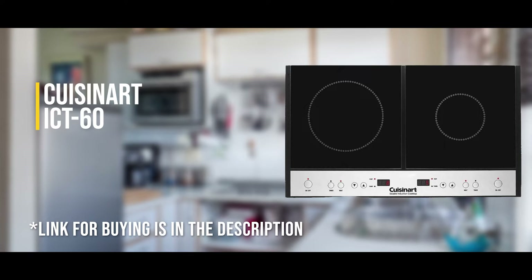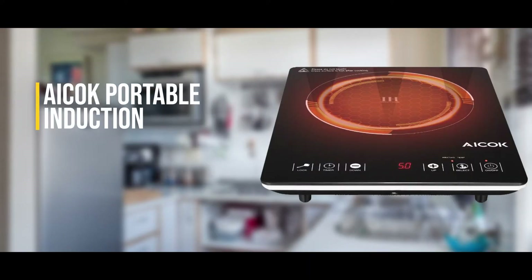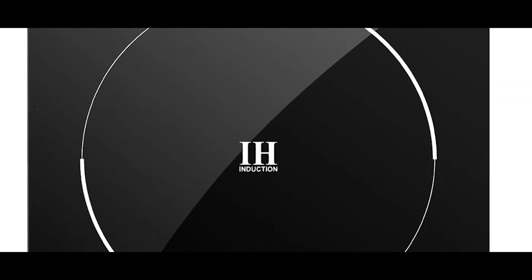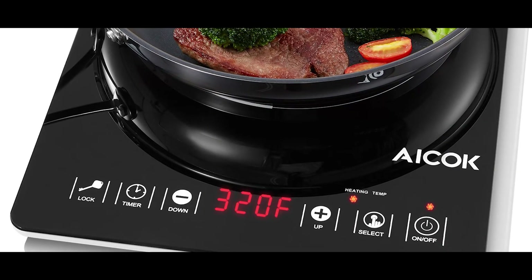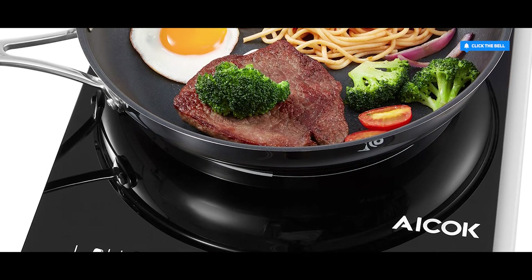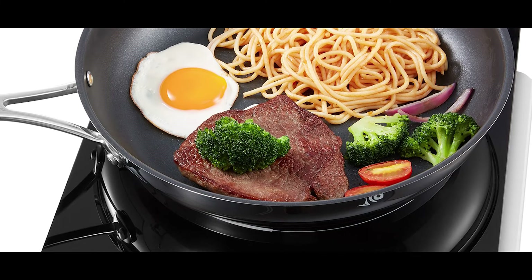Third on the list is the iCook portable induction stove. If you want a smart induction stove that's efficient, good looking, and easy to use, this could be one of your best options. The sensor touch control function lets you control settings with just a touch of your finger. The digital timer has one-minute increments up to 170 minutes, with a 15-step temperature range from 140 to 460 degrees Fahrenheit and 15 power levels from 650 to 4500 watts.